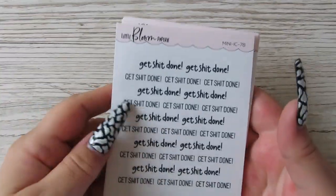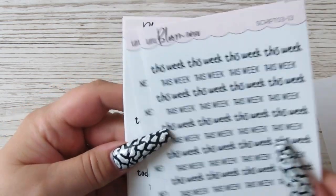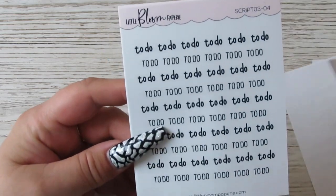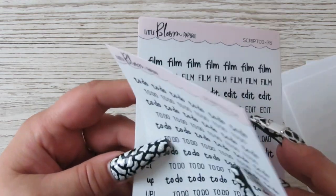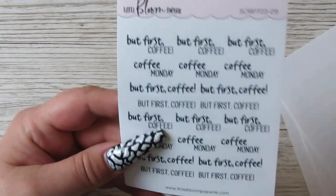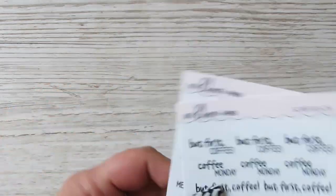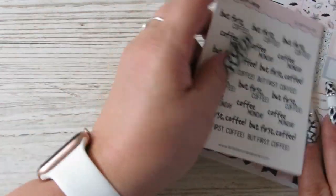So I liked this Get Shit Done. Get Shit Done. I got This Week, Next Week, Today - I love the two fonts. I'm more of a bold font. And then Film, Edit, and Upload - I've got a couple of those. And I got a But First Coffee, and Menu Plan. So that is my little order from Little Bloom Papery. Sorry - we'll go through the goodie bag.